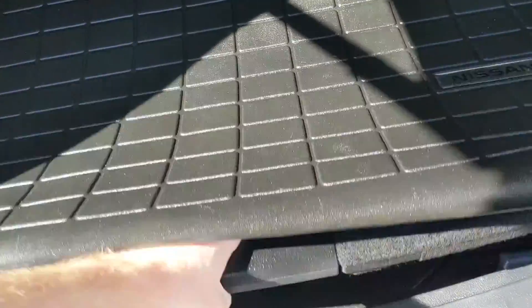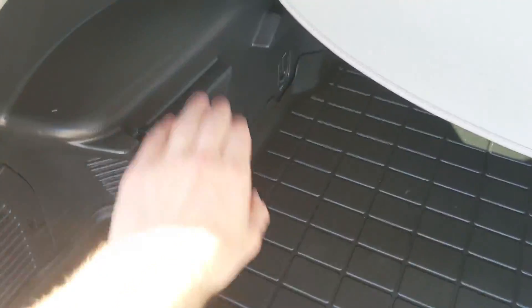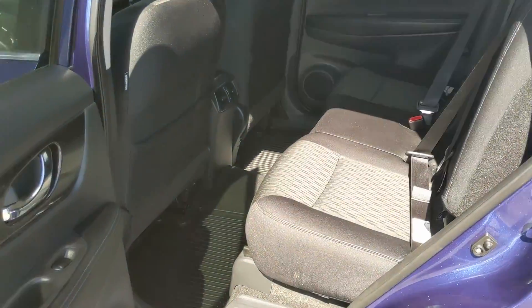Underneath the mat you have a modular shelf system, so you can take all the pieces out and put them up to create separate shelves and separate cargo areas — very neat. The liftgate closes again with another simple press of a button.